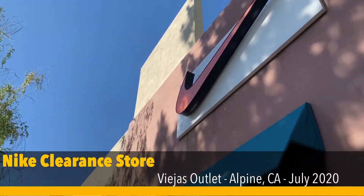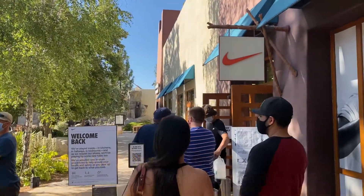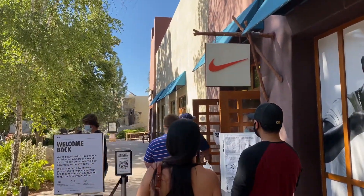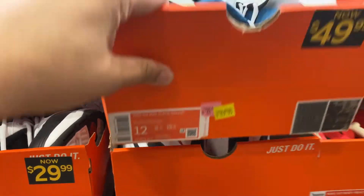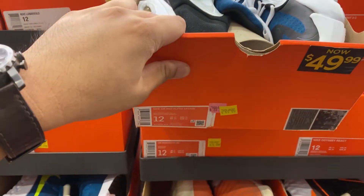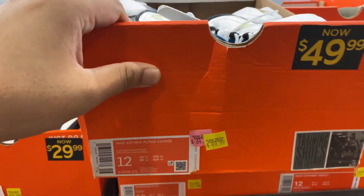Alright guys, we're here. There are two people in front of us, about a five minute wait. I'm going to try to see if I could find anything different from the last visit. These Air Max Savage, Alpha Savage, $49.99.